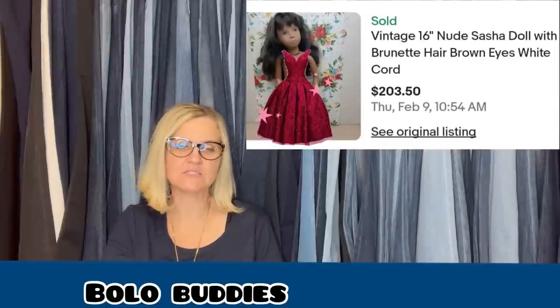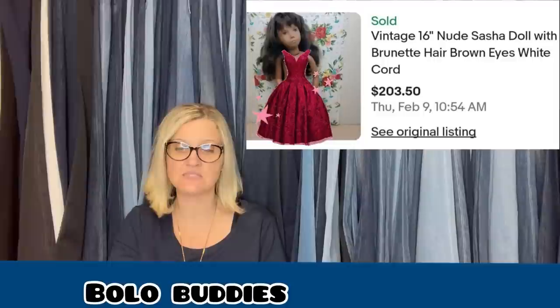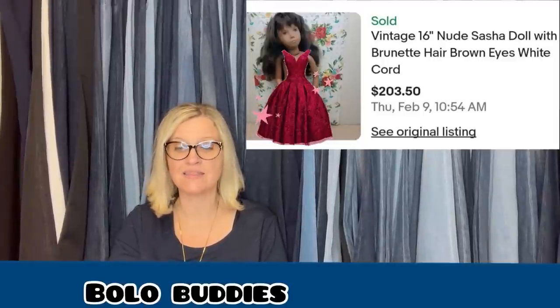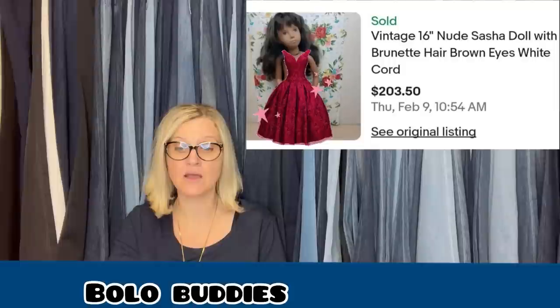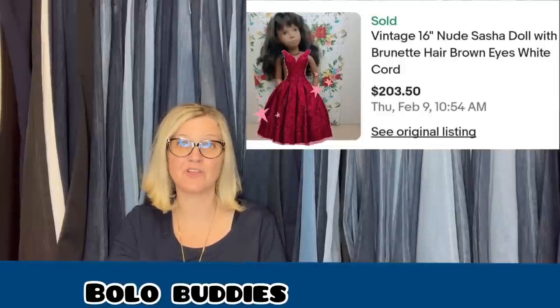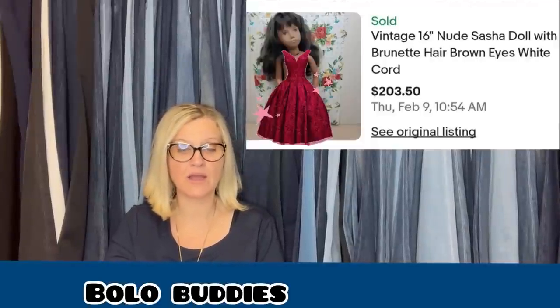Picked up this doll and a boy version doll at a garage sale for a dollar each — they just looked special but she didn't know anything about them. After researching, she found there are so many different styles of these dolls and was unable to narrow down which ones she had. She listed them individually on auction — this is a Sasha doll — and she sold for $203. Most comps she found were around $100, and the doll was completely clothed. Not bad for a dollar investment — now she knows to be on the lookout. It's a vintage nude Sasha doll with brunette hair and brown eyes.